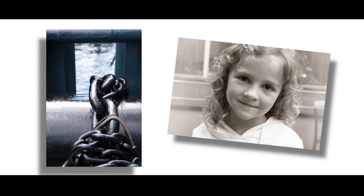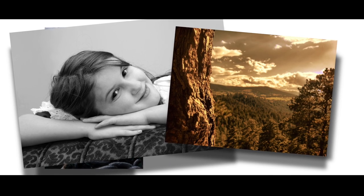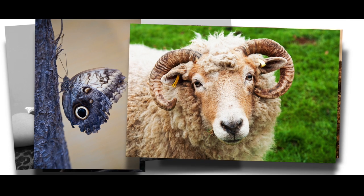With performance like a DSLR in a compact package, the LX100 is the ideal camera for many photographic situations.